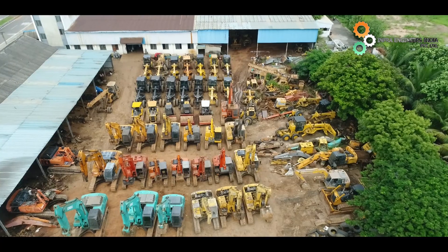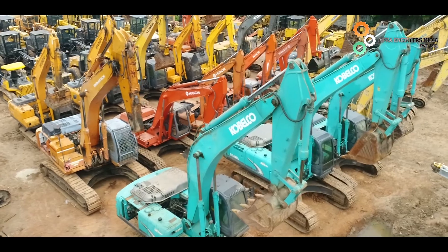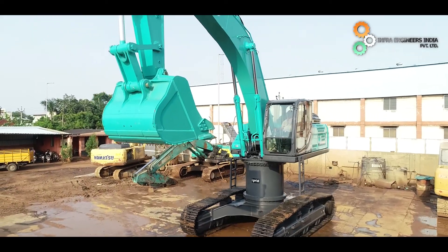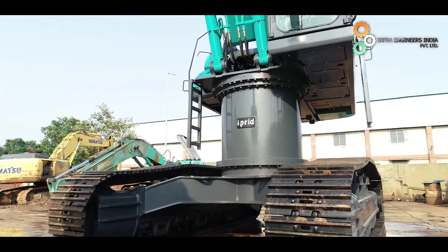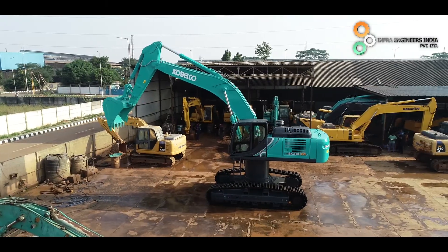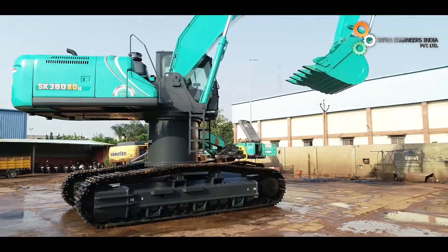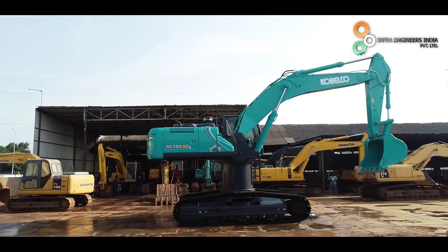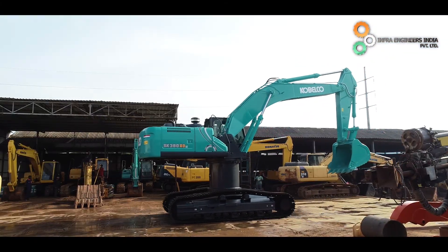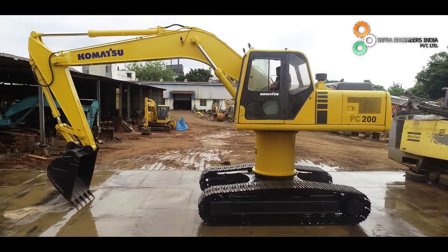Greetings from Infra Engineers India, a star export house for used construction equipment duly accredited by the Government of India. Infra Engineers India is one of the leading companies in the used construction equipment industry. Apart from delivering quality refurbished construction equipment, the company also manufactures specialised attachments for excavators and motor graders under the brand IPRID. The IPRID brand products are sold through dealer networks across the globe.